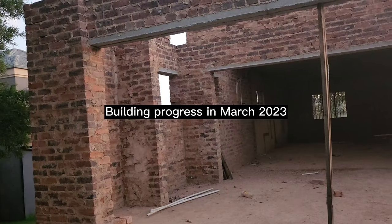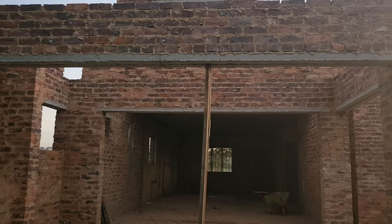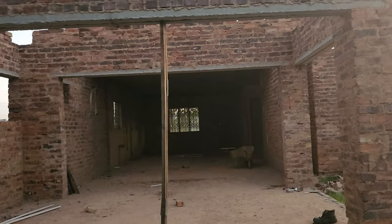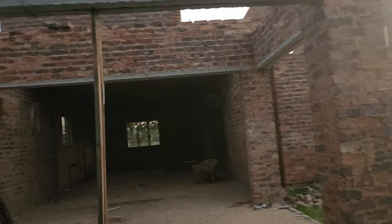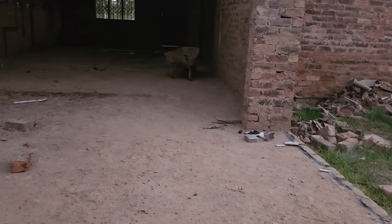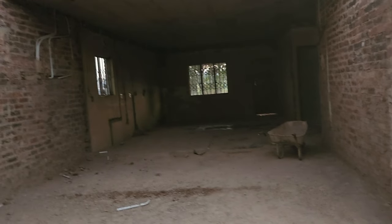Okay guys, we are a little bit far from the building. So this is where the building is, and this is going to be a veranda. Let me just take you through — it's going to be a veranda. This is a veranda guys, so when you come in...